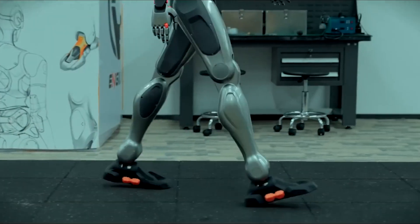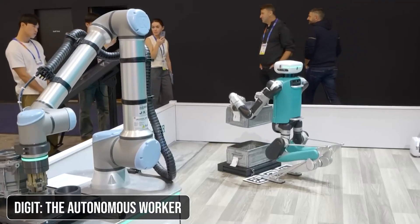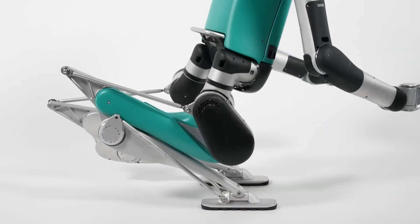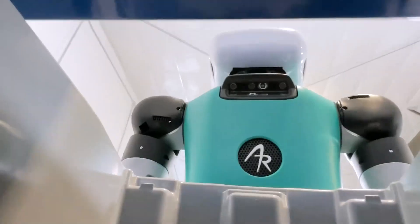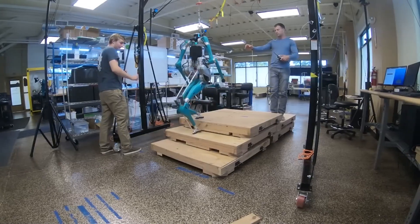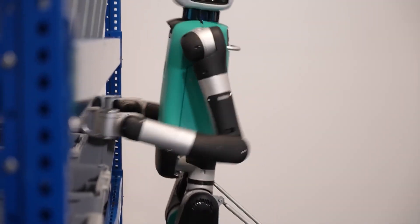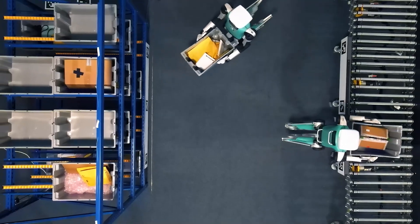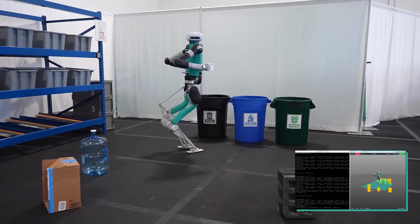Agility Robotics' Digit is another standout industrial robot at CES 2025. Standing 175 centimeters tall and weighing 65 kilograms, Digit can carry loads up to 16 kilograms and navigate using cameras and LiDAR systems. It can work for 16 hours on a single charge and recharge autonomously. Agility Robotics is exploring the integration of large language models, allowing Digit to program itself based on natural language commands. This raises important questions about the future of manual labor and the potential for robots to work alongside or replace human workers in certain jobs.